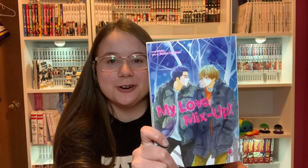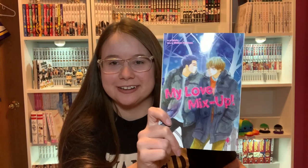Then I have My Love Mix-Up Volume 4. I feel like this volume released a long time ago but I finally got it.